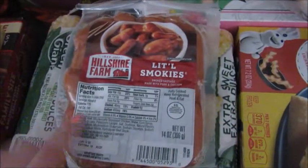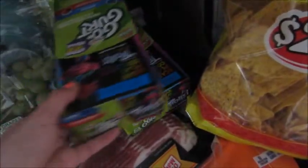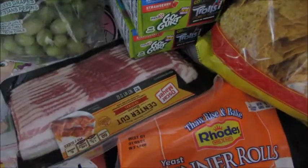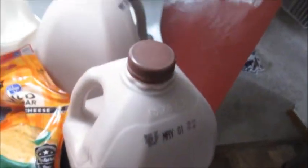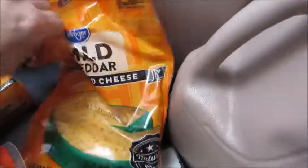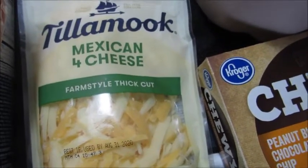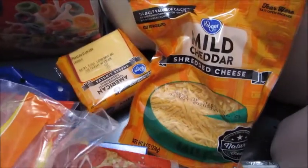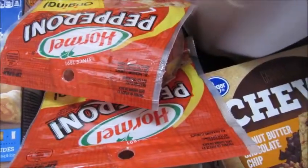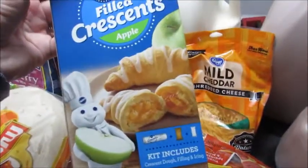We got some little smokies — I'm gonna make pigs in a blanket with those. We got some grapes, yogurts for the boys, tortilla chips, bacon, and I got these dinner rolls that I'm gonna use to make pepperoni rolls. Over here I have some granola bars, two gallons of chocolate milk, a gallon of white milk, some cheddar cheese, and the Tillamook Mexican four cheese which I'm really excited to try. I also got some cheese slices and two packs of pepperoni for the pepperoni rolls.